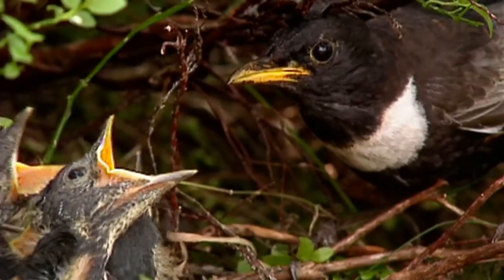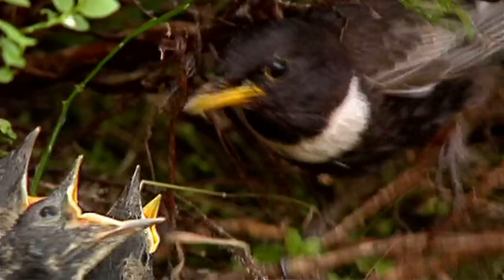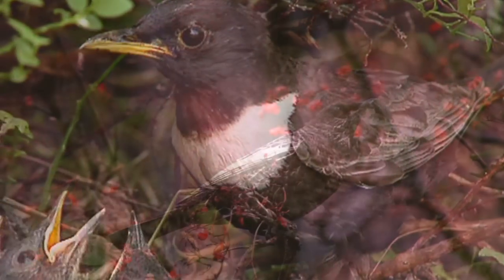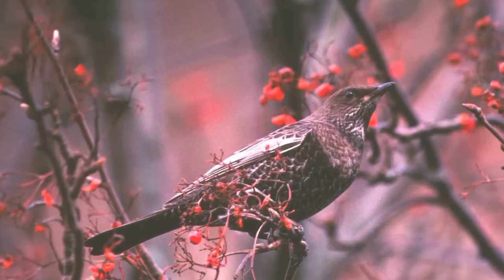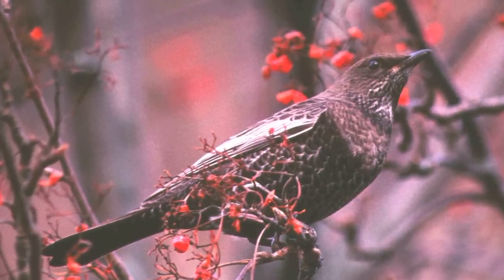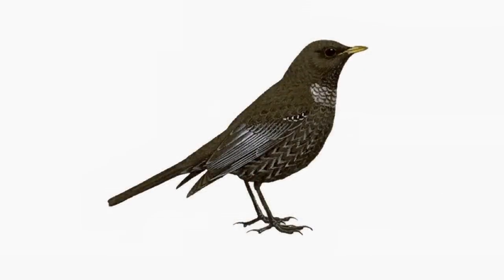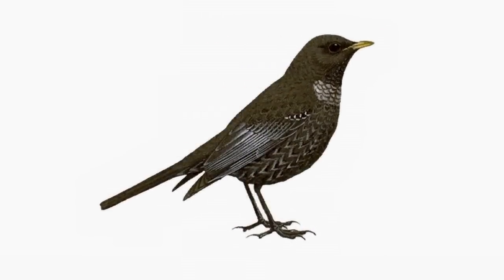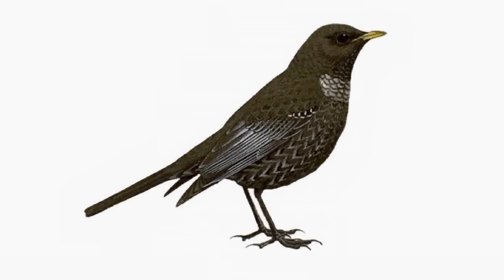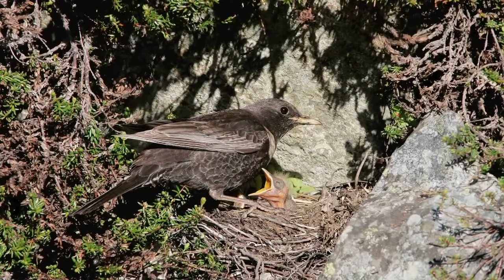Although the chest crescent is the most well-known plumage feature, it is not necessarily the most useful. Young Ring Ouzels, especially first winter females, lack this feature altogether. However, all Ring Ouzels share two features that are never seen on Blackbird.